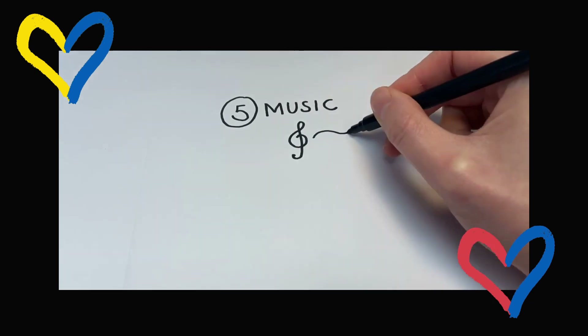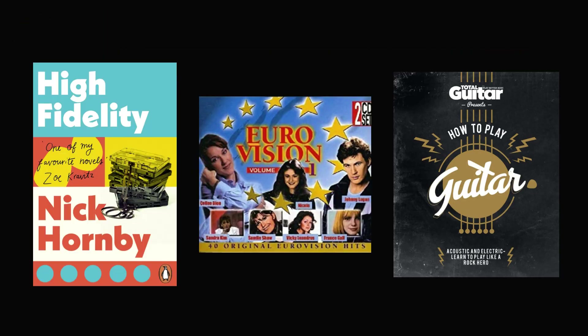Number five: music. The main focus of Eurovision is of course the music. You can borrow CDs and music scores from the library, or you could learn to play a new instrument with fellow musical friends. Maybe even read some fantastic music-based fiction.